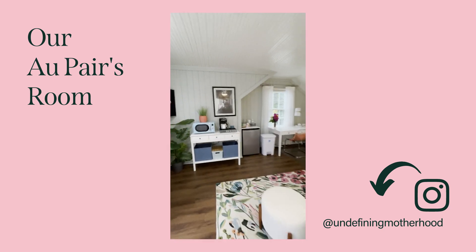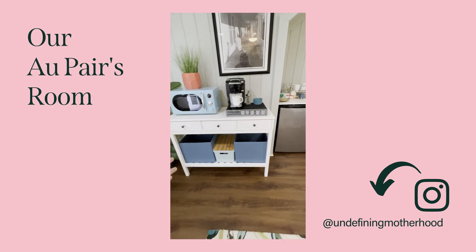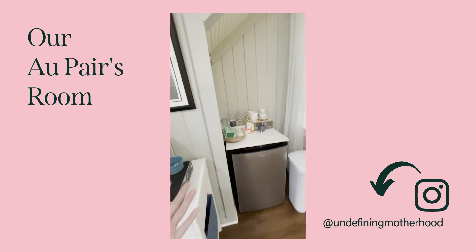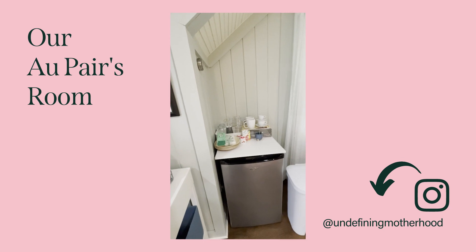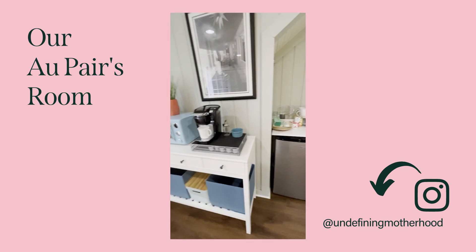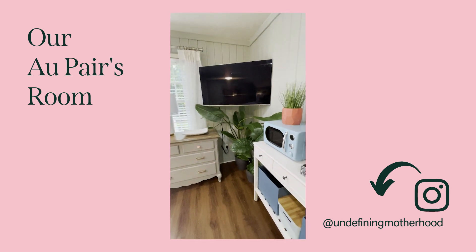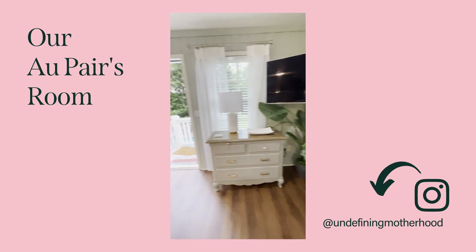With the microwave and the coffee area and the little mini fridge and snack stations, she's really got her own space. She doesn't have to come down to our area all the time on days off if she just wants independent time, and I really think that's great. We're also trying to blend wires in a little bit with some plants.